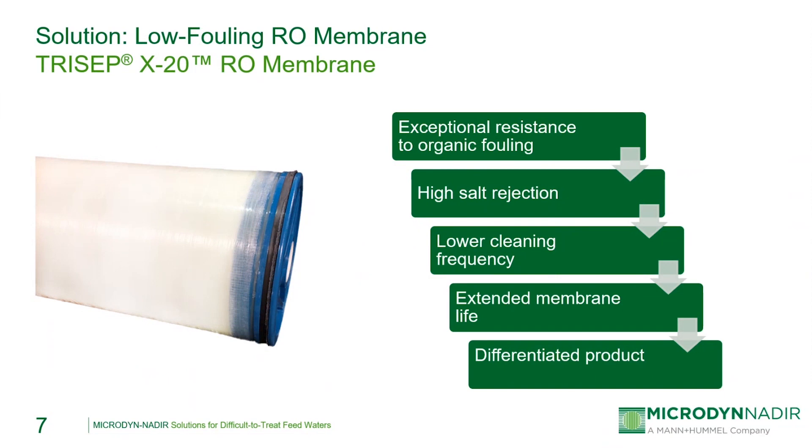Microdine Nadir offers the Tricep X20 low fouling RO membrane for situations where the RO feed has high fouling tendencies. The membrane chemistry itself is different from standard polyamide membrane chemistry, giving the membrane surface a more neutral surface charge throughout its operating pH ranges, which makes foulants significantly less likely to adhere to the membrane surface compared to the negatively charged surface of a standard polyamide RO membrane. The membrane exhibits high salt rejection in combination with its increased organic fouling resistance, leading to a lower frequency of cleanings and extended membrane life.